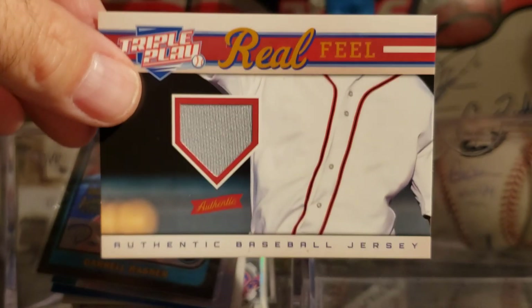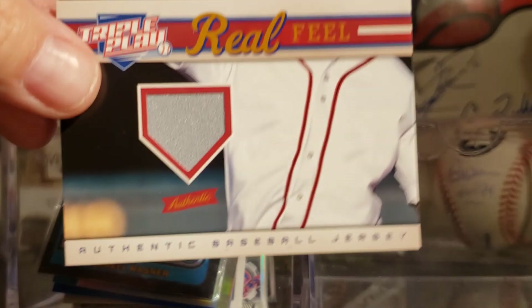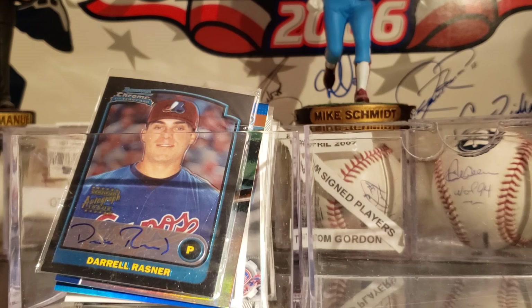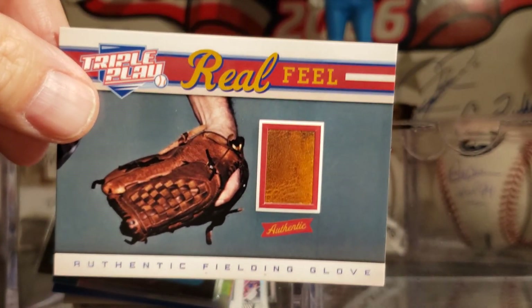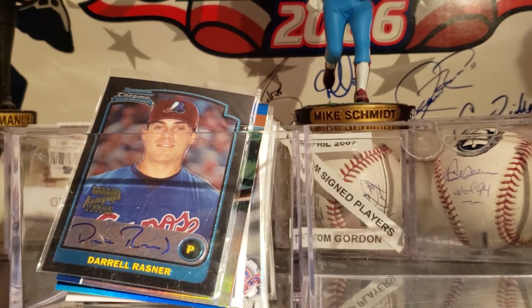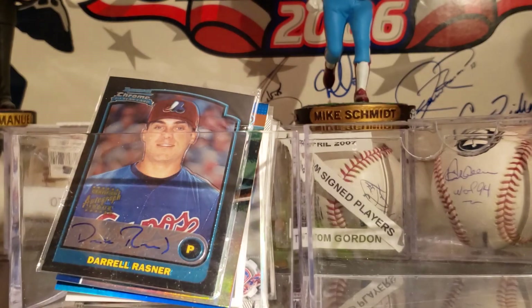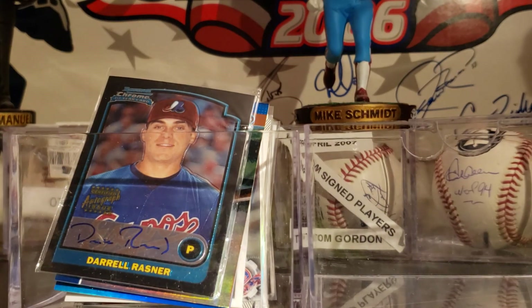And now this is from Triple Play, a piece of jersey — it's not anyone in particular, but to find something in those isn't bad. And this is a piece of a glove from Triple Play, so sometimes it pays to open the packs, people. Here is Ben Revere, dual jersey, numbered 2 out of 199, from 2011 Bowman Sterling.